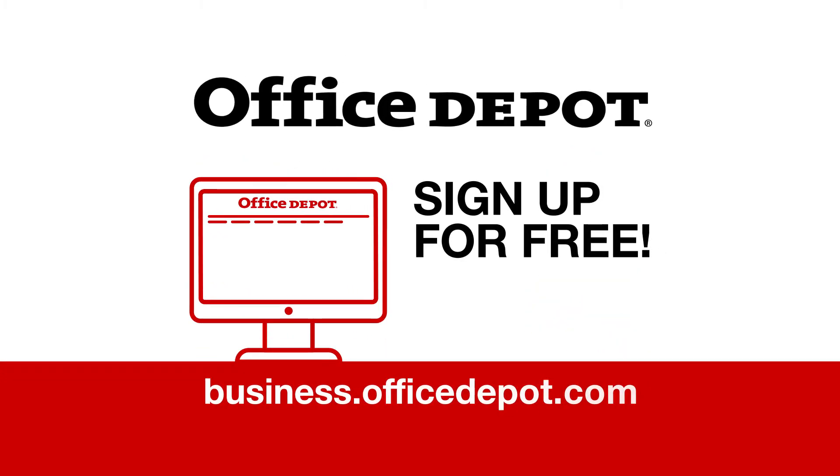Sign up for free at business.officedepot.com or contact your sales rep to find out how Office Depot can provide all your technology needs.